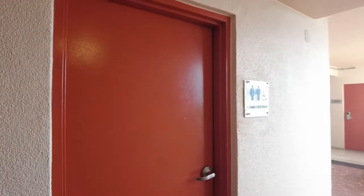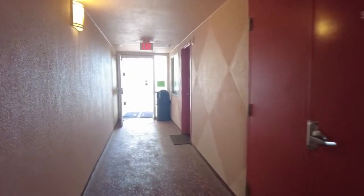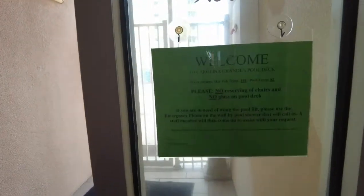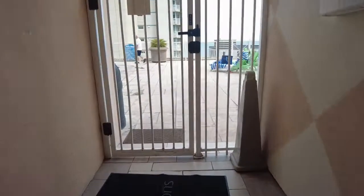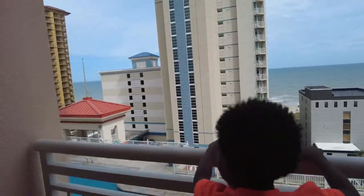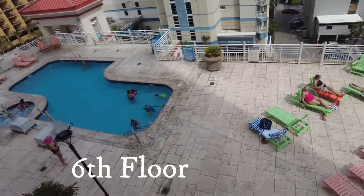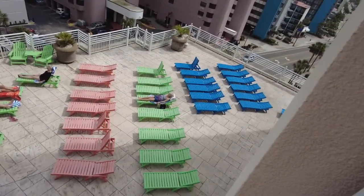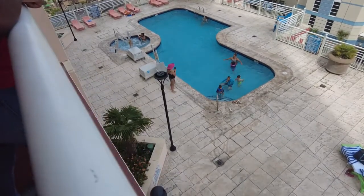Lots of restrooms here before you get to the pool area. Here's some information on the pool area. The pool area is actually not on the bottom floor — it's actually on the fifth floor. The pool is secluded from other people getting in who are not Blue Green members, so that's nice. You have a hot tub in the pool area — very nice.